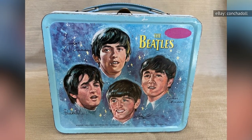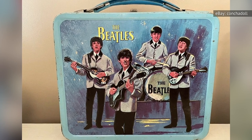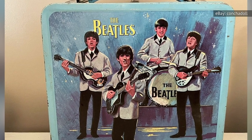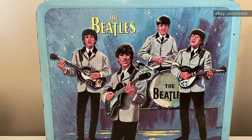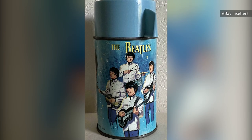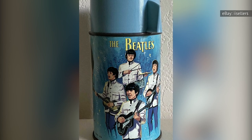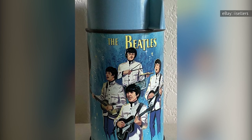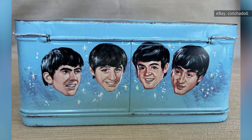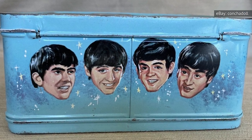One side of the box features the open-mouthed faces of the four Beatles, and the other imagines them mid-performance. Sure, these world-famous musicians don't look quite right, but that doesn't affect the value of the lunchbox. Called one of the rarest and most popular lunchboxes on the planet by the Warman's Lunchboxes field guide, these Beatles lunchboxes, complete with thermos, sold at prices ranging from $200 to $1,250 in 2021. One seller, who purported theirs to be in better condition than the same ones sitting in the Smithsonian, unloaded theirs for $1,475.